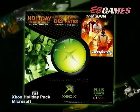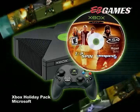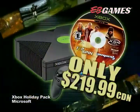Or, get the Xbox Holiday Pack, including the Controller S, two months of Xbox Live, plus Topspin Tennis and Amped 2 from Microsoft Game Studios.